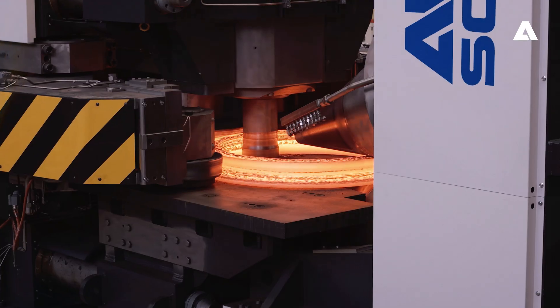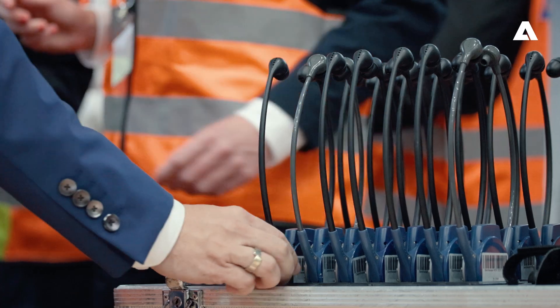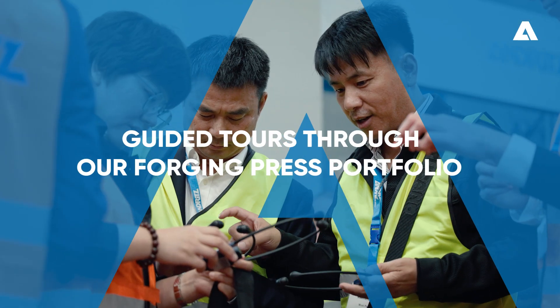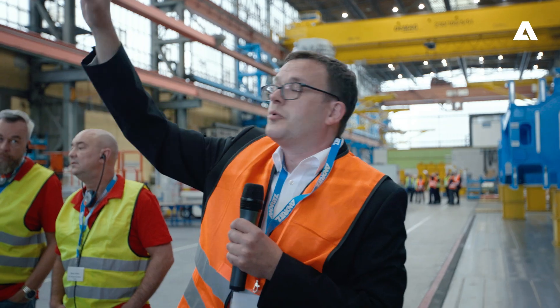It was a great day with a lot of good discussions, intensive talks, and a lot of questions — especially during the coffee breaks. I saw all our team members in discussions with our guests, covering many technical questions, and especially a lot of questions regarding the digital products that we presented today alongside the ring roller itself.